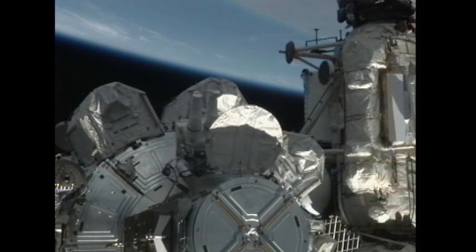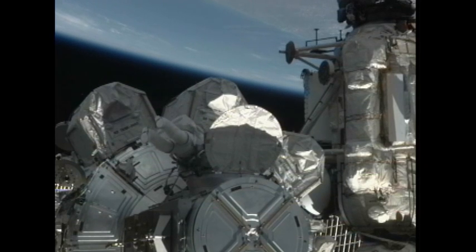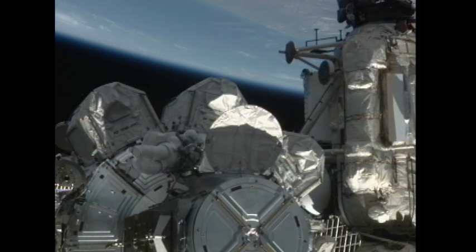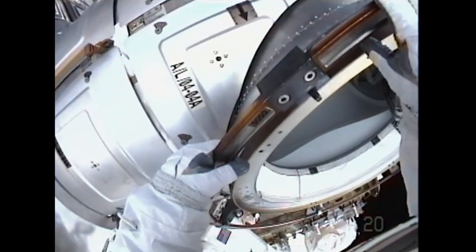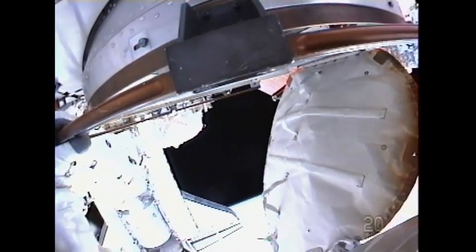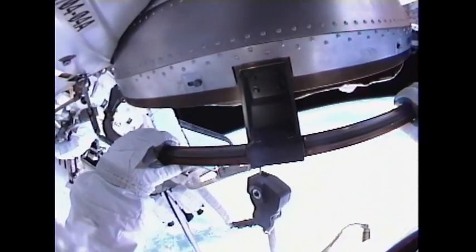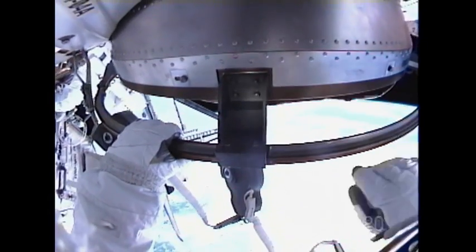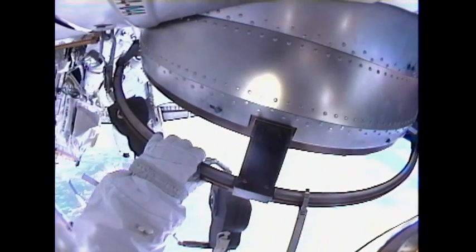Steve Bowen is already outside the Quest airlock; Al Drew is still inside, about to make his way outside for the first time. Al Drew slowly making his way outside of the Quest airlock for the first time — he is getting his first views of what it feels like to do a real spacewalk outside the International Space Station. If he takes a moment to look down below him, he'll see the northeastern coast of South America and parts of the Atlantic Ocean. The station and the shuttle are heading up toward the western edge of Africa and then up over parts of Spain and Europe.